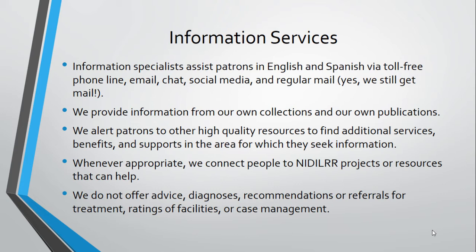Examples of our information services include a person whose parent has had a stroke and will be leaving acute rehabilitation, who may want to know if there's any information available about how to manage the living situation. For that person, we might send our stroke resource brochure, research-based fact sheets on different aspects of managing stroke at home, and recommendations for contacting local stroke resources. A business owner may be looking for information on improving access to their facilities, and we'll send them information from our collection on universal design and refer them to the ADA regional centers.